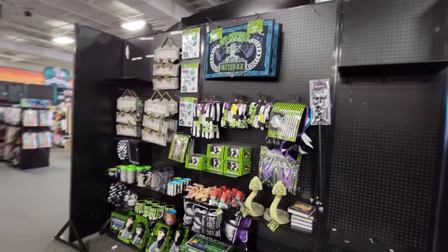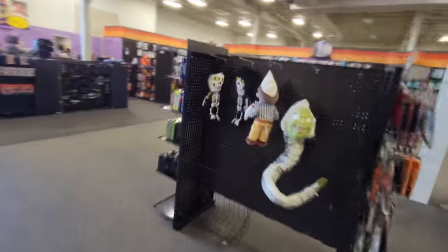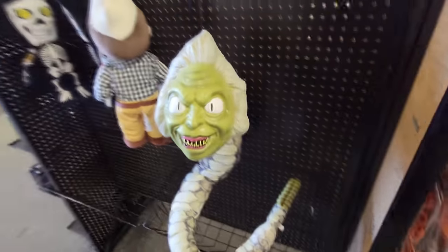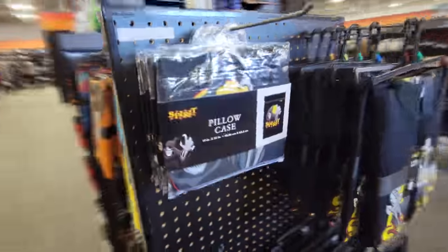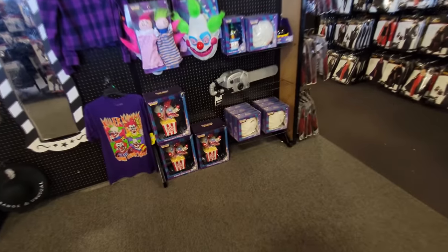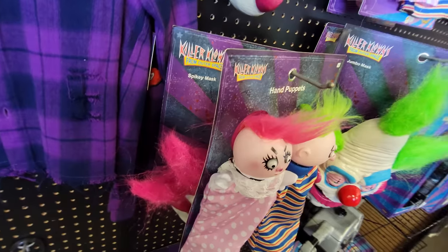Still pretty well stocked in the Beetlejuice stuff, and Nightmare Before Christmas over here as well as the Haunted Mansion. They are pretty much out of the plush though — they have two Skelly Bones, one Adam, and one five-foot Beetlejuice snake, and that is pretty much it for the plush. They do have a handful of the pillowcases — looks like five of those still. And they do still have a whole bunch of the Killer Clowns from Outer Space stuff, including three of these big statues and the Acid Pies, and a whole plethora of the hand puppets.